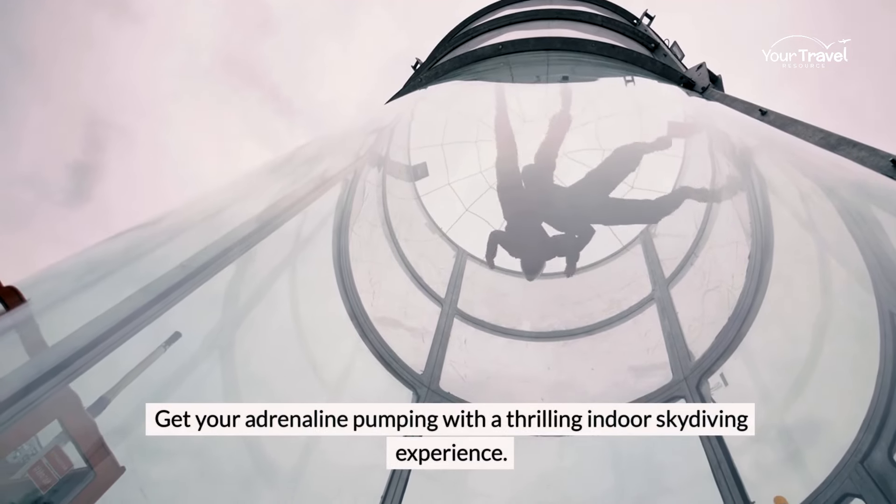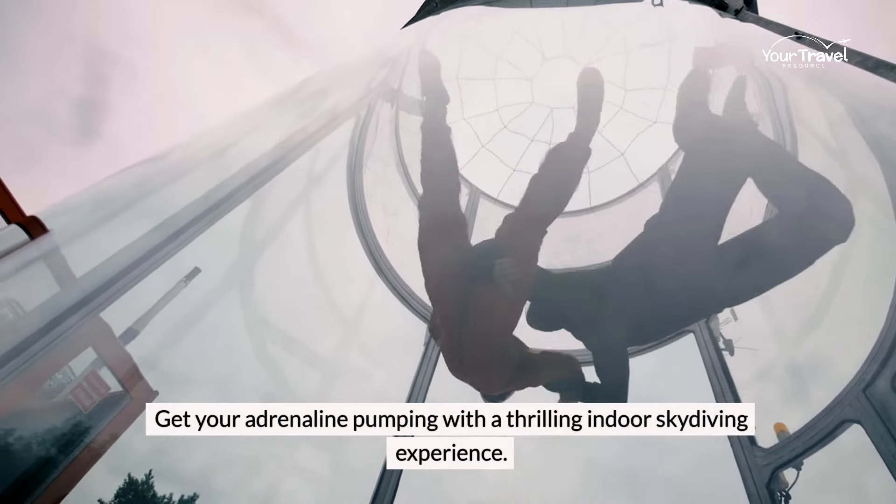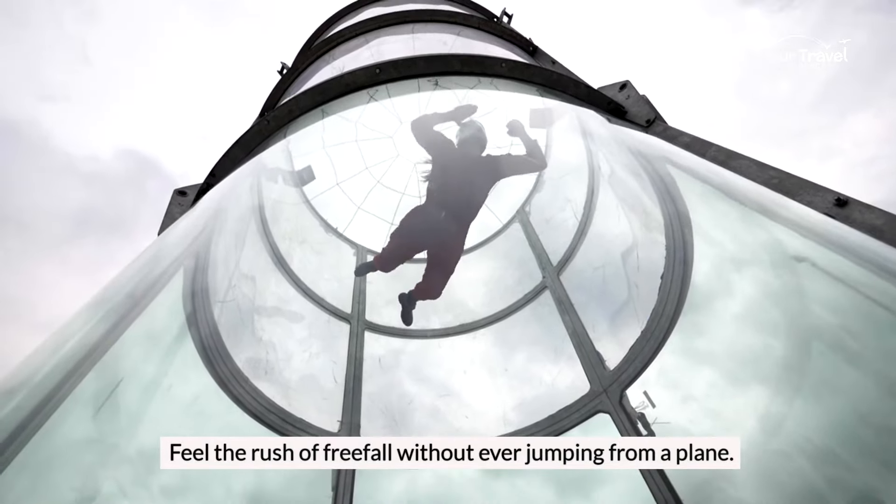Get your adrenaline pumping with a thrilling indoor skydiving experience. Feel the rush of freefall without ever jumping from a plane.